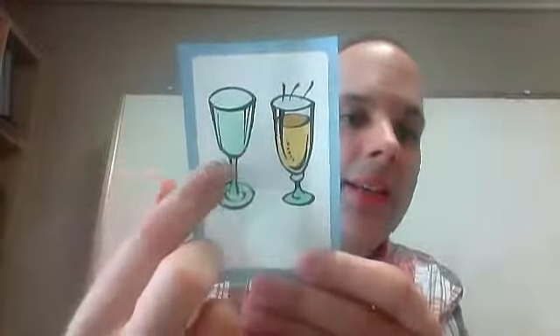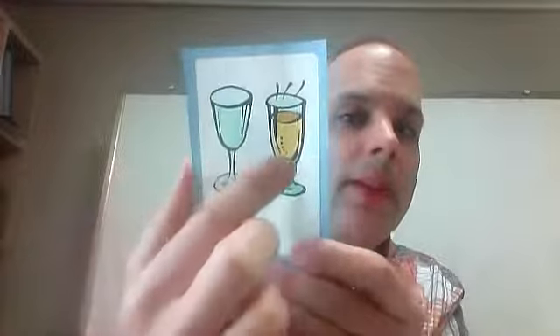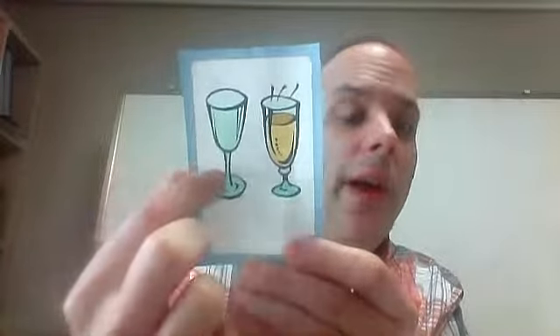This glass is empty. This glass is full. Empty and full.